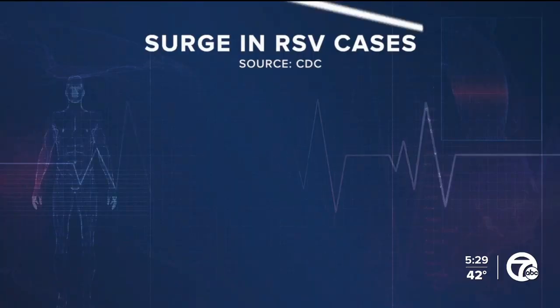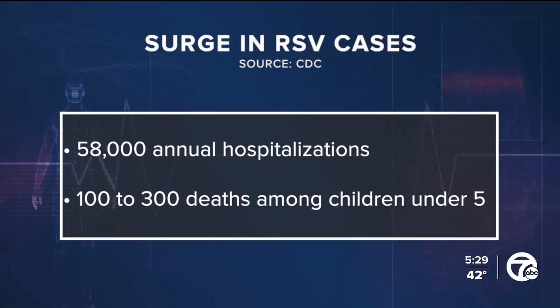A virus that can severely affect children and older adults is spreading this year. The rise in RSV cases across the country. Our chief health editor is here with more on this.